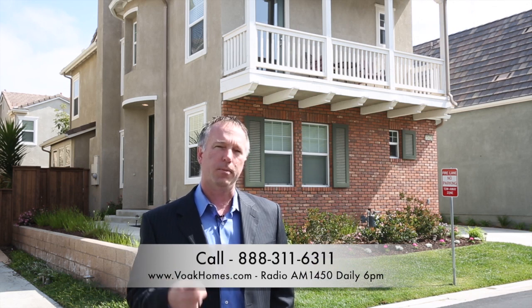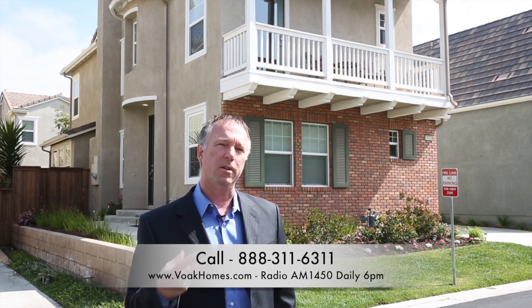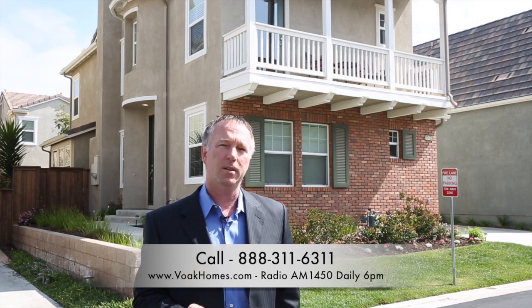I hope you liked the tour. If you would like to set up an appointment for a private viewing or to talk to us in detail about this home, please call the toll-free number below. If you're interested in what's happening generally in San Diego real estate, listen to our show, AM 1450 KFSD at 6 PM every night, Real Estate Matters. I'm Scott Volk and thank you very much for touring this home.